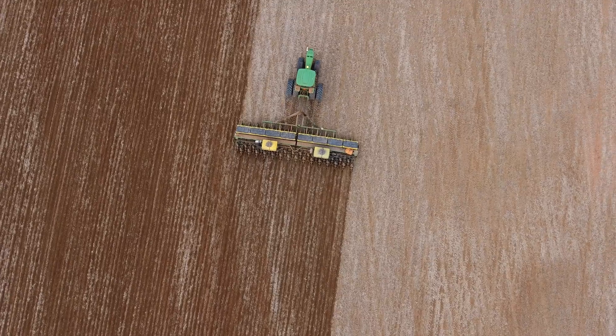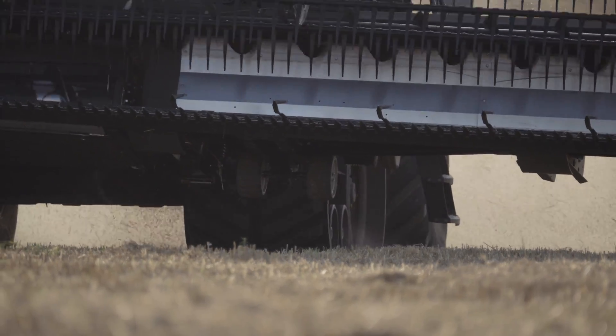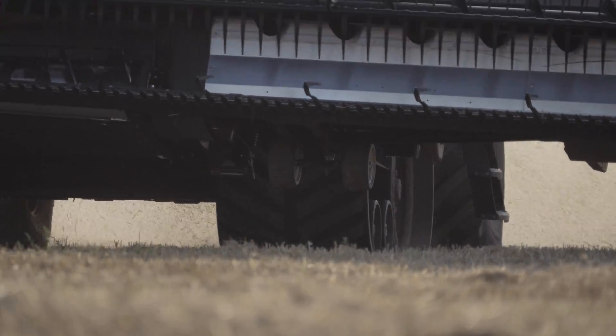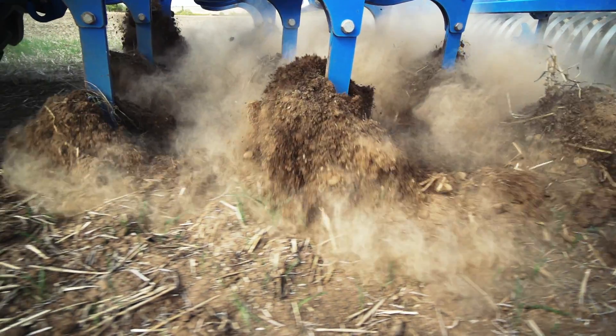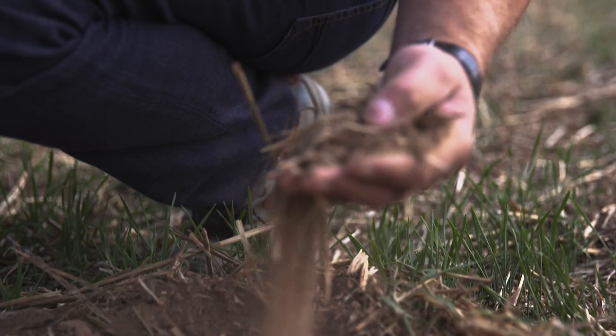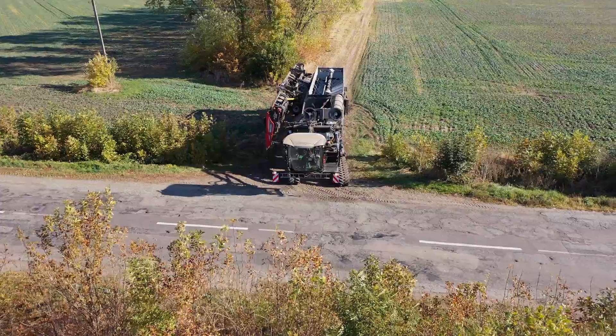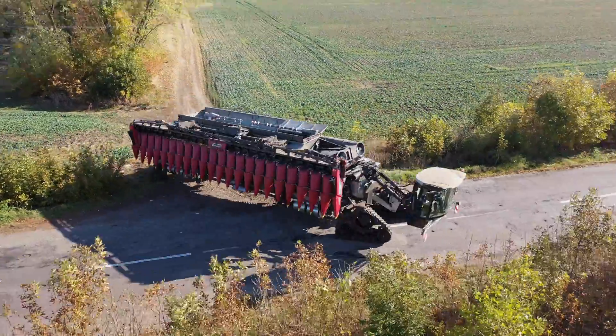In conventional farming, 50 to 70 percent of cropped areas are driven over at random, causing them to become compacted unnecessarily. They then have to be repeatedly loosened up during the crop cultivation process. This results in high CO2 emissions, deteriorating soil quality, and more frequent erosion.